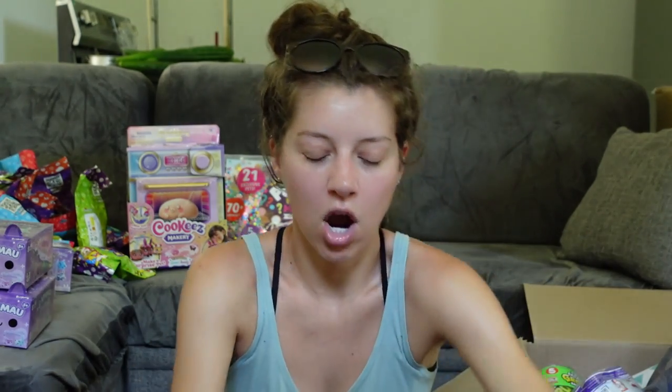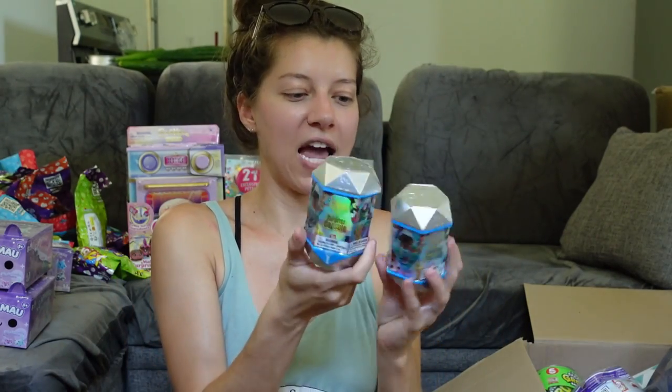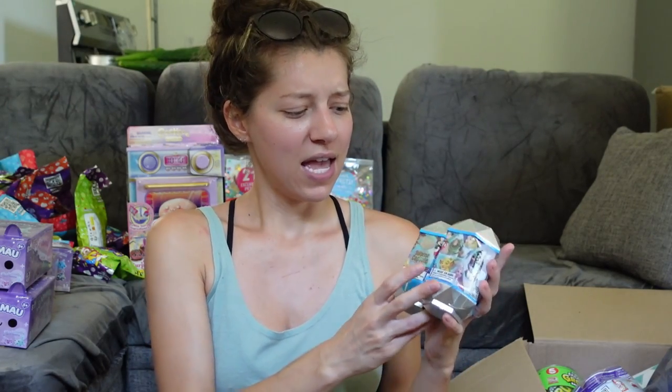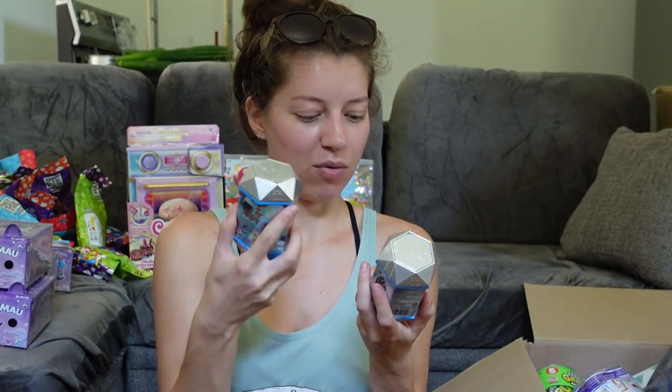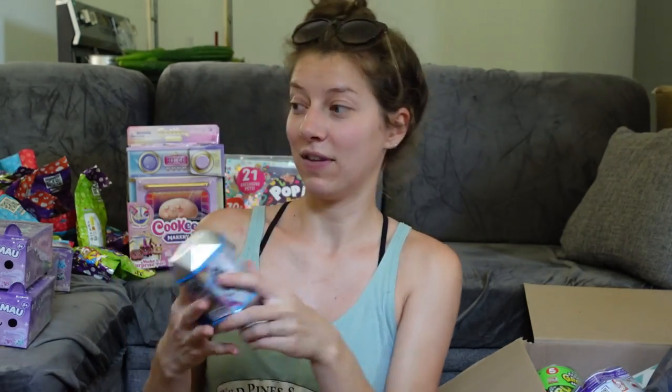Still on Target — I got two of these Disney 100 Surprise Capsules. I remember seeing these on Amazon a long time ago when they were really expensive, so I waited. They ended up releasing in stores and were much cheaper. I'm excited to see what they even are — I don't know if they're just a mystery figure or what, but they look really pretty. They remind me of little time capsules.